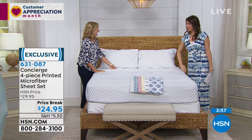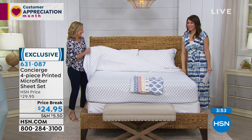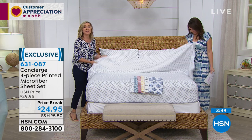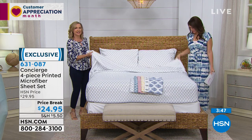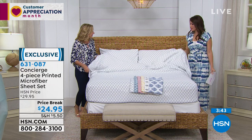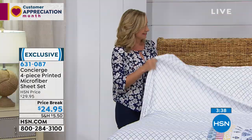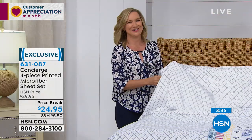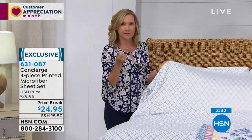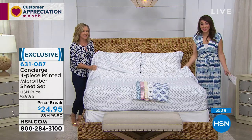Let's talk about the rose petal feel, because I'm feeling it again and I'm like — did you tell them how it feels like a rose petal? And these are so light. If you like a heavy, stiff sheet, that's not microfiber. But microfiber is light, it's airy. Microfiber — because of that rose-petal brush feel — it feels good against your skin even when it's cool.